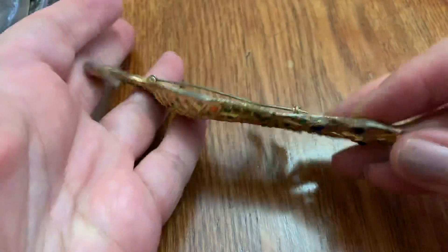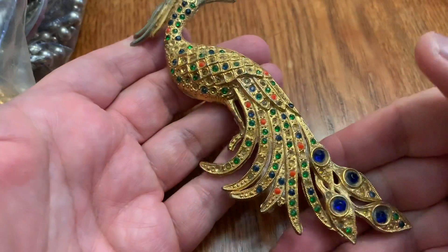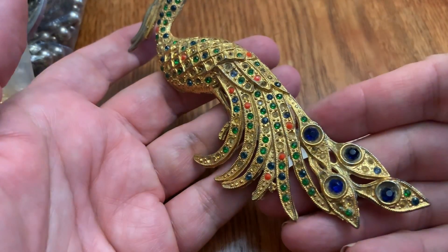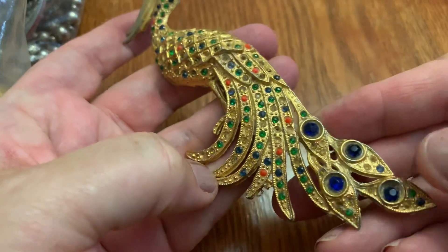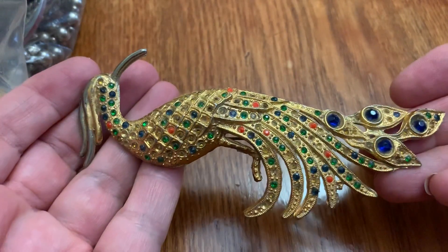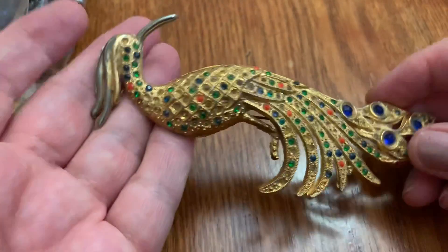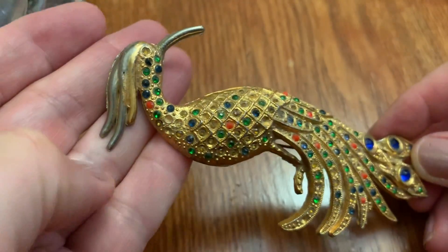Here's a big bird — very heavy, big pin that I can't imagine anybody wearing except for maybe Elizabeth Taylor. It's got some stones missing. It's very big and has some wear. I think somebody wore that.